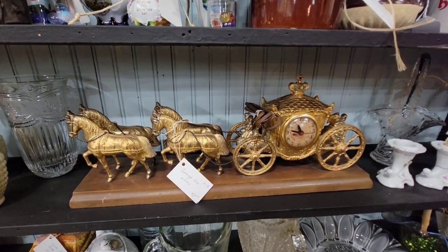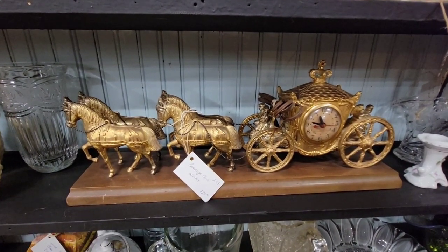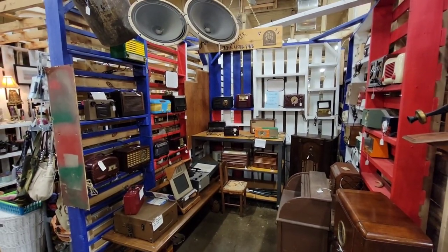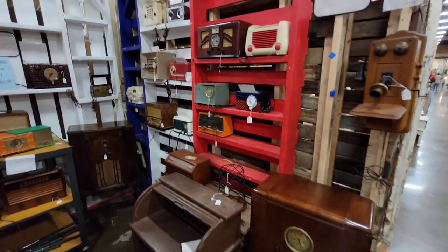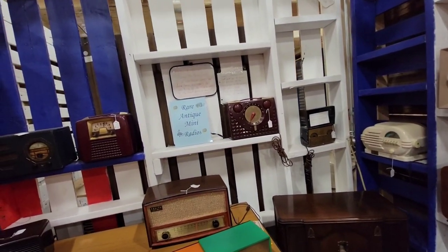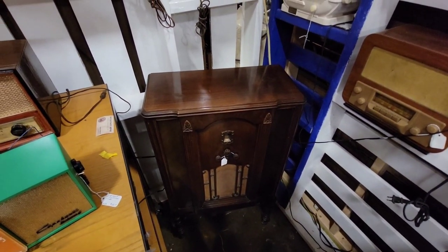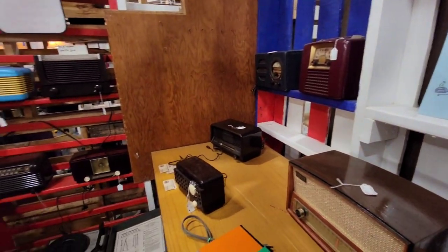Check out this Cinderella carriage with the horses clock — $89, I like that a lot. These really cool vintage radios are wow — I love the stand-up one. These are really neat, rare antique mini radios. Check that one out — the family used to gather around and listen to the radio in the living room a long time ago. Now they just sit on their phones.